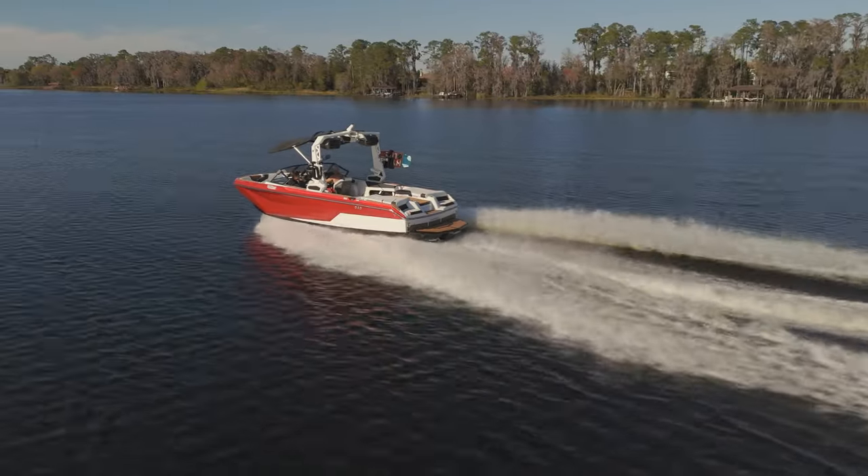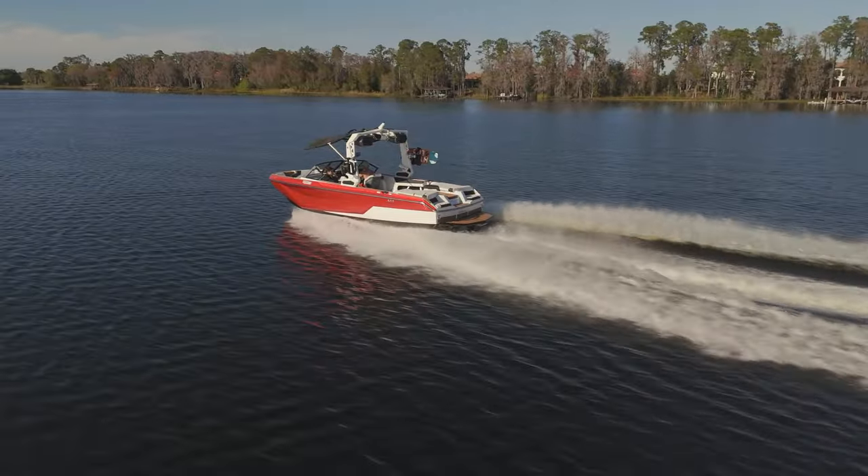When you're water skiing, you don't want that big wake — you want the wake to become flatter. That's how they integrated the Ski Nautique features into the front of the boat and the G features in the back. So when it's going faster, you get that flat Ski Nautique-like wake.